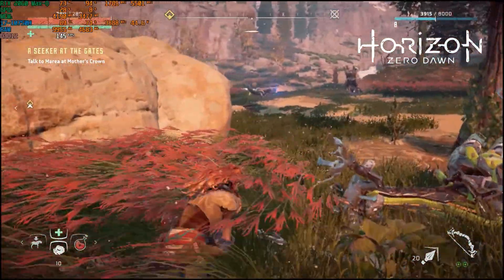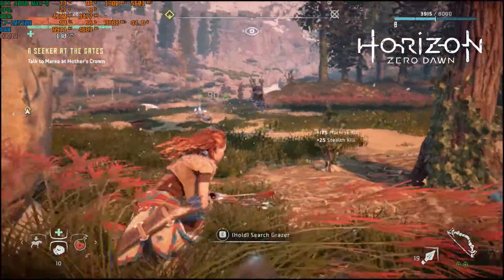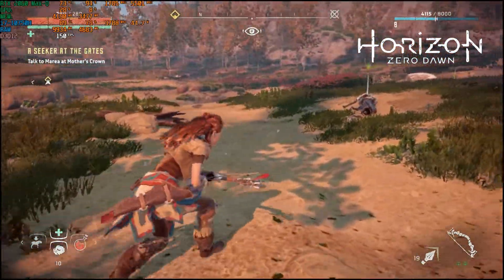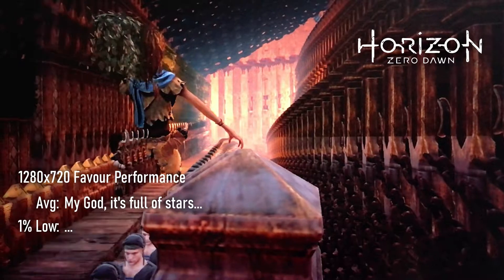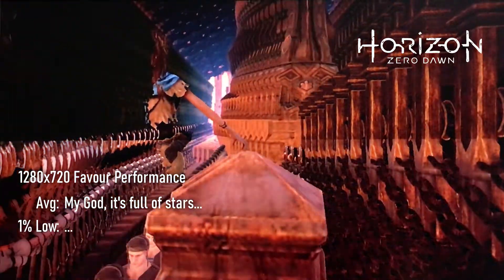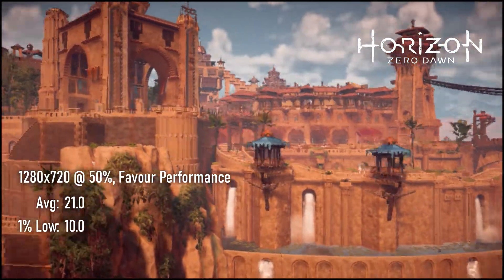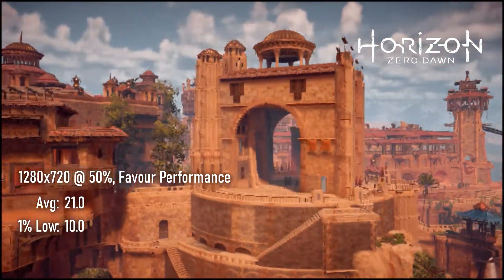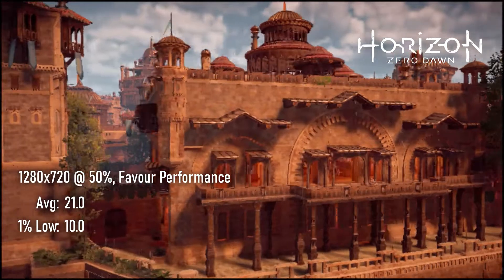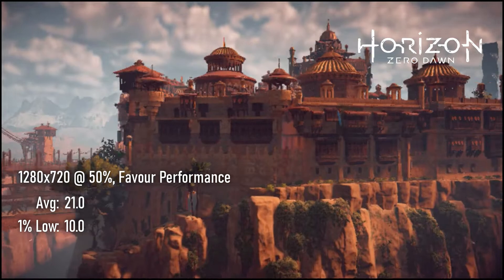Horizon Zero Dawn can just about manage 30 fps on some of the best integrated graphics available today, so I don't have to tell you where that leaves the UHD 630. At native 720p with graphics set to their lowest possible quality, things didn't quite work out. Dropping resolution scaling to 50% seemed to fix the problem, and with TAA enabled to smooth edges, frames averaged 21 fps with 1% lows of 10.